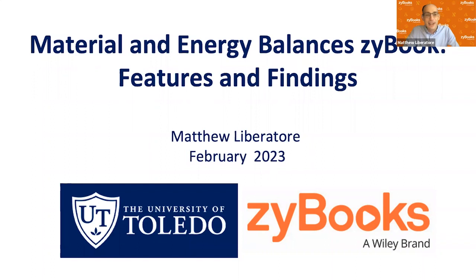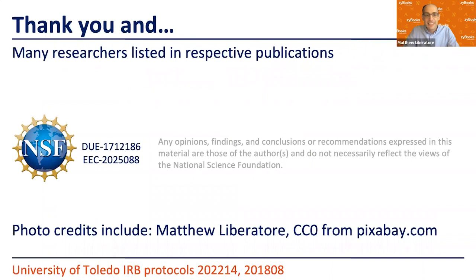We'll start with what we do as engineers — start with a safety moment. The research at the end could be considered human subjects research, so there are IRB protocols noted on the slide. There are also mentions of YouTube problems related to two NSF projects. I want to thank all the co-authors of our publications in this area, as well as teaching assistants, work-study students, and others who've helped along the way.